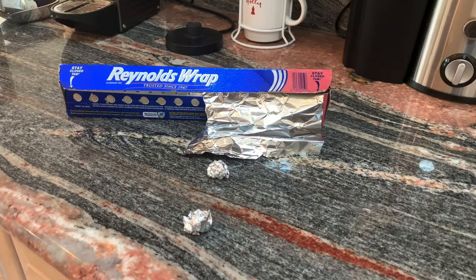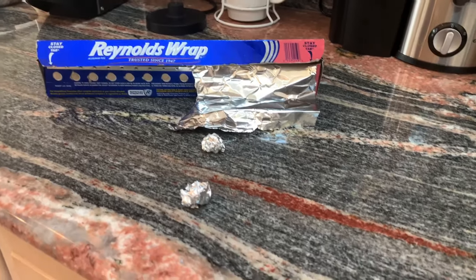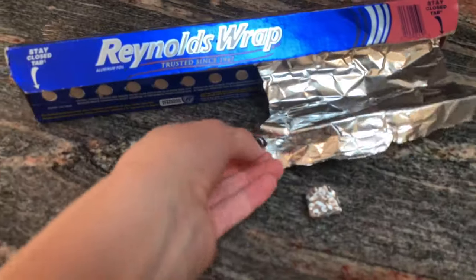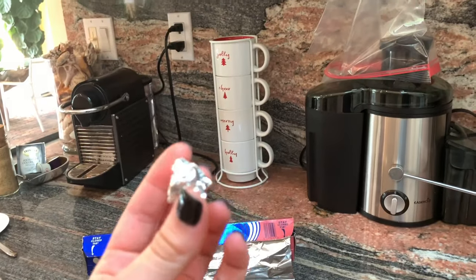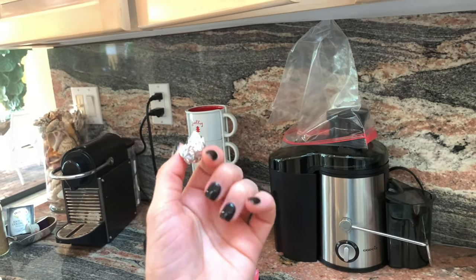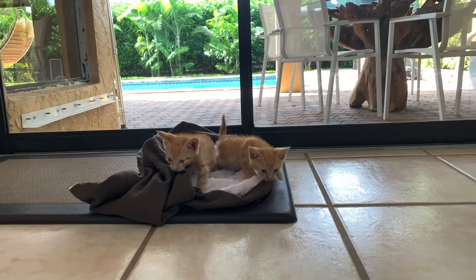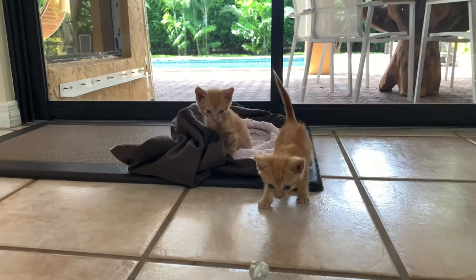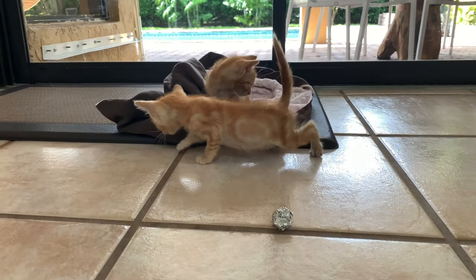If you want to make a homemade toy and don't want to spend any money, what I do for all the kittens I rescue is take plain old tin foil and roll it up into a little ball — they go crazy for it. The kittens just woke up from their nap in the little sack, so I'm going to throw them the ball right now and see what they do. Oh, they're interested!